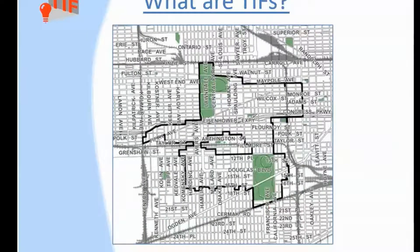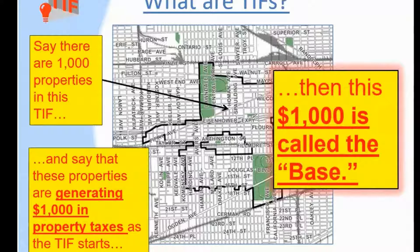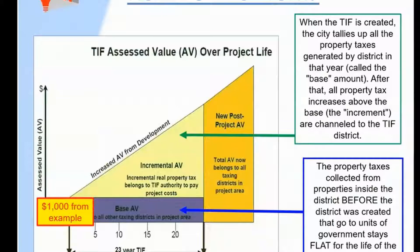You know, then, that the TIFs extract property tax dollars from the boundaries of the designated TIF district. This is an example we use from a real TIF in the Midwest, the TIF over in West Lawndale. The TIF money that's extracted over the base goes into the TIF kiddie bank — that light yellow triangle, the famous increment.